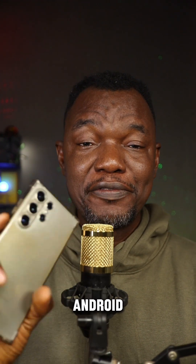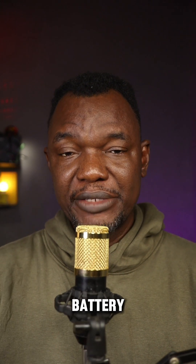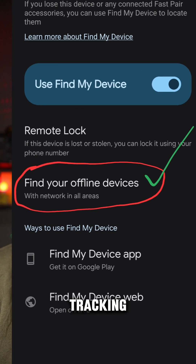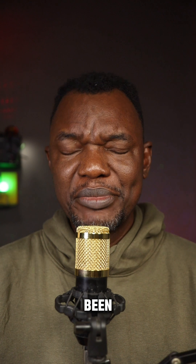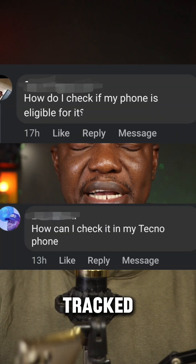How do I know if my Android phone's location can be tracked when the phone is turned off or has run out of battery? This is a reaction and update from the video I made yesterday, sharing the new offline tracking for Android devices, which is a very significant security feature. A lot of questions have been coming in, especially on Facebook: how do I know if my device can be tracked?